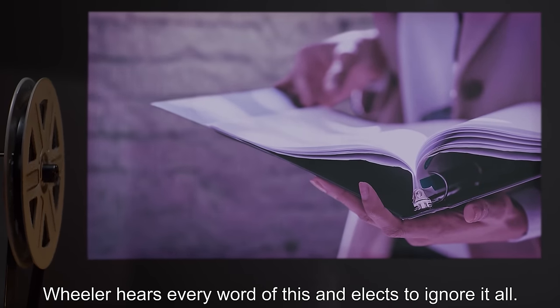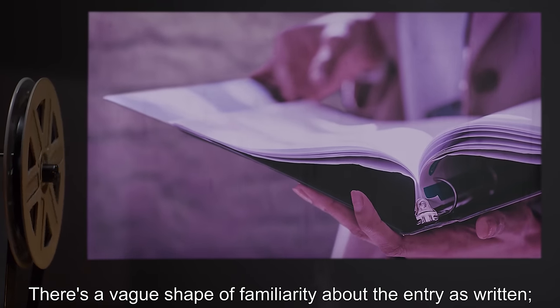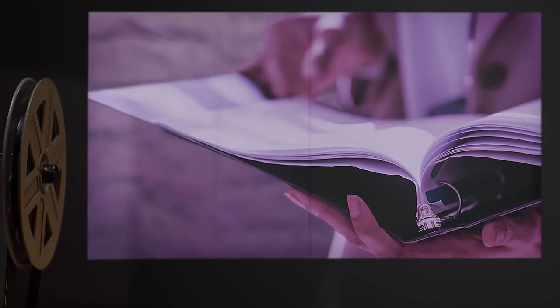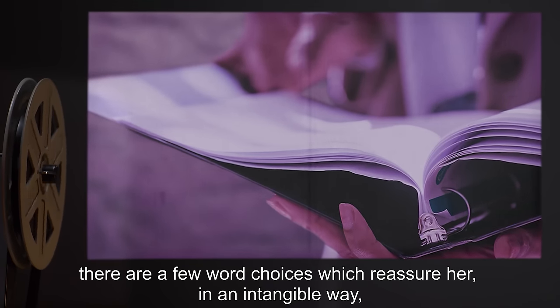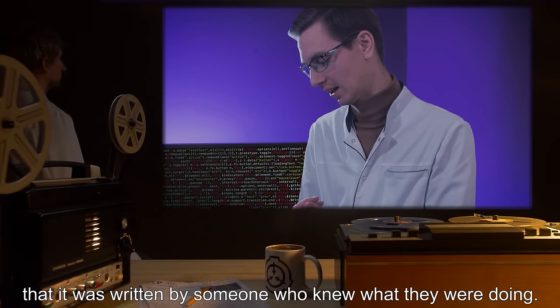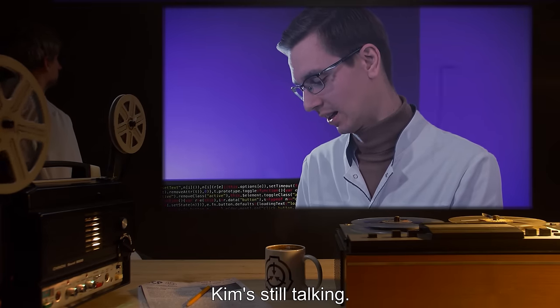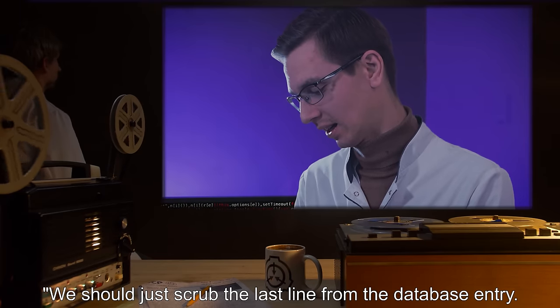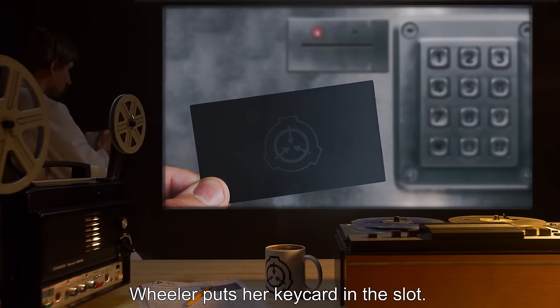Wheeler hears every word of this and elects to ignore it all. There's a vague shape of familiarity about the entry as written. There are a few word choices which reassure her, in an intangible way, that it was written by someone who knew what they were doing. Possibly her. Kim's still talking. "We should just scrub the last line from the database entry. There can't be anything good in that room." Wheeler puts her keycard in the slot.